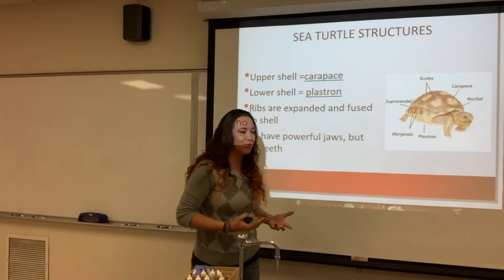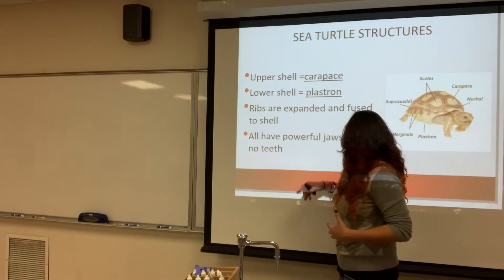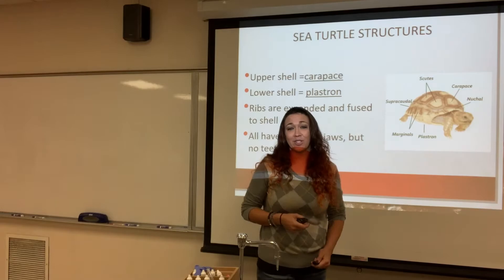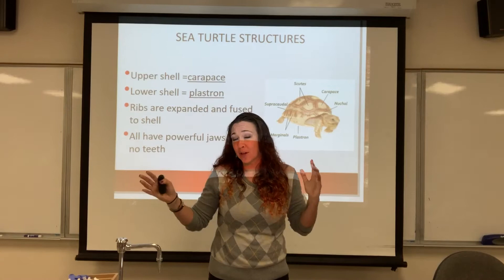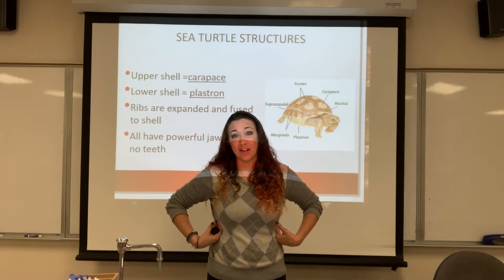People sometimes wonder if the turtle can actually come out of its shell like in cartoons. That is completely false because turtles have their ribs fused to their carapace. If you were trying to remove one from its shell, they would in fact die. You cannot remove the turtle from its shell — the ribs are fused to the shell itself, so the turtle is permanently attached.